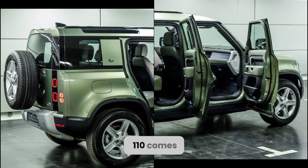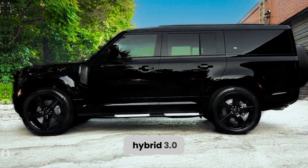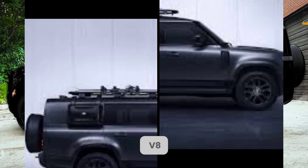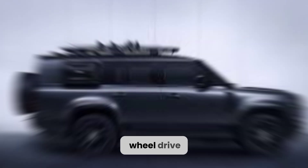The Defender 110 comes with a choice of three engines: a turbocharged 2.0-liter four-cylinder, a mild hybrid 3.0-liter inline-six, and a potent supercharged 5.0-liter V8. All engines are paired with an eight-speed automatic transmission and four-wheel drive.